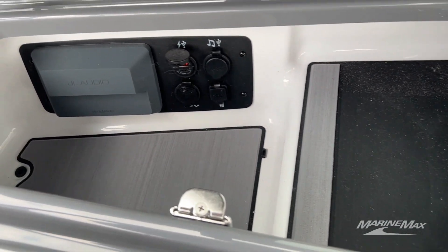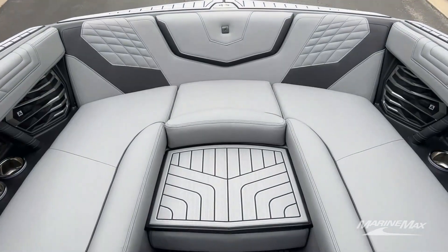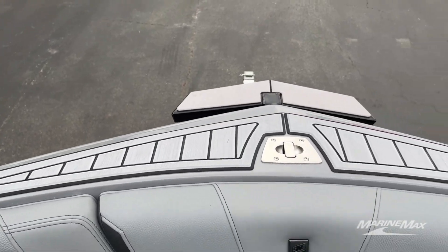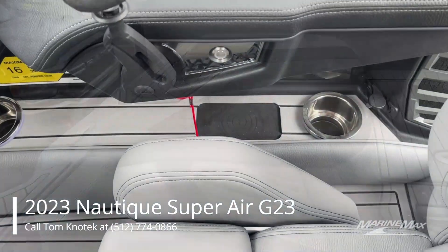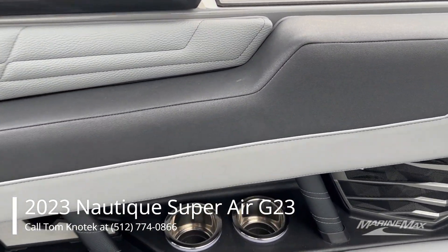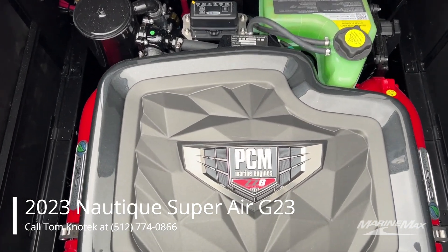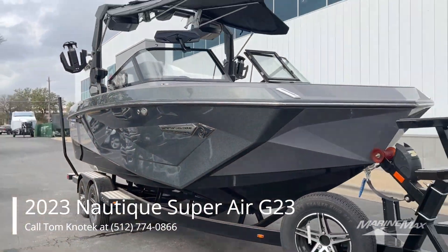For safety of your valuables, you'll have a lockable glove box with a little window where you can see text messages from your phone, plus the head unit for the stereo. Here's the bow filler cushion — pull it out and you'll have more traction with the Sea Deck. Sea Deck is all over the gunwales of this boat for more traction, fewer injuries, and more safety. You'll have plenty of USB plugins in the mouse holes of the boat, and the driver gets a more convenient wireless charger. This boat is equipped with the 6.2L 450 Direct Injection PCM motor.